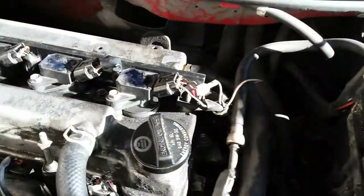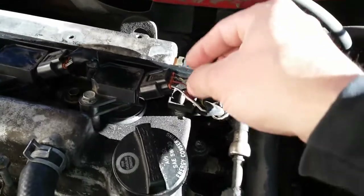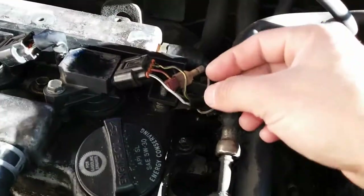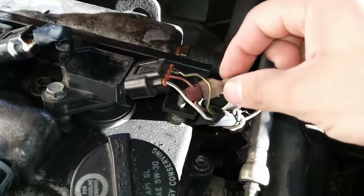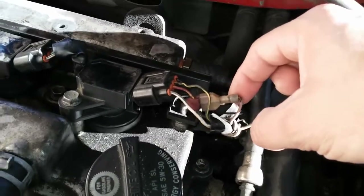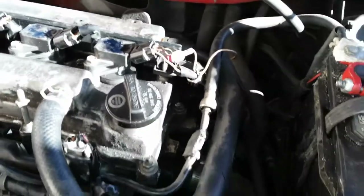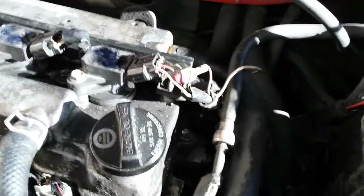I came over here to the number 4 coil and did a wiggle test on the wires. I cranked the engine over and it started — the problem went away. But I'll still come back and check if there's a problem with the wiring, because if I move the wire here, the vehicle wants to stall — to the point where it did stall. So there's some type of electrical issue here on this connector.